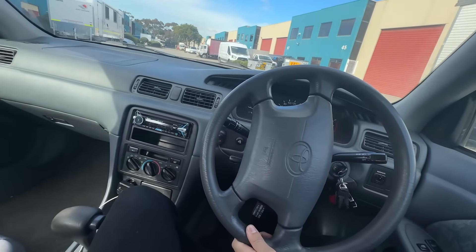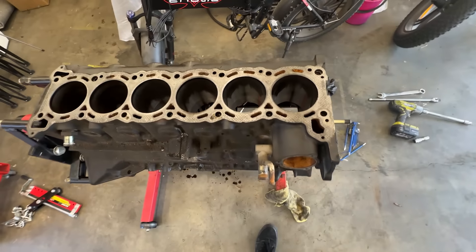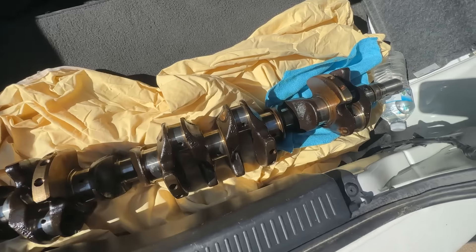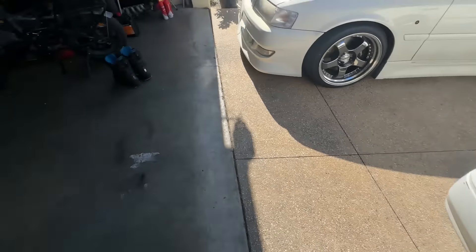We went to drop off the head at the machine shop, then I came home and stripped the rest of the block removing the crank. I've just put it in the back of the Camry, and of course we are taking the crank and block to another machine shop that specializes in bottom engine work.